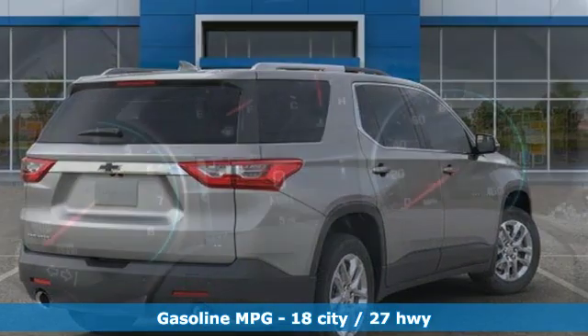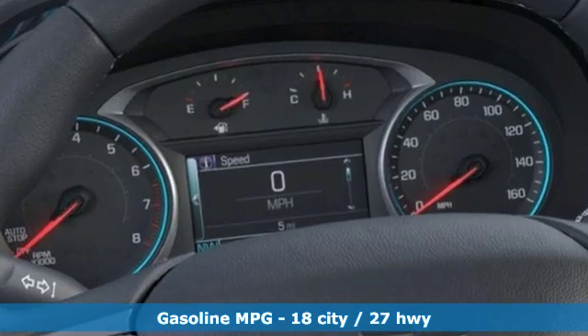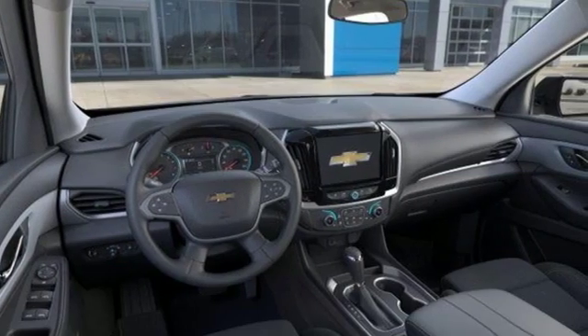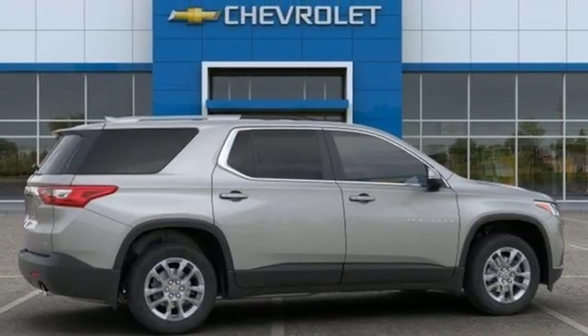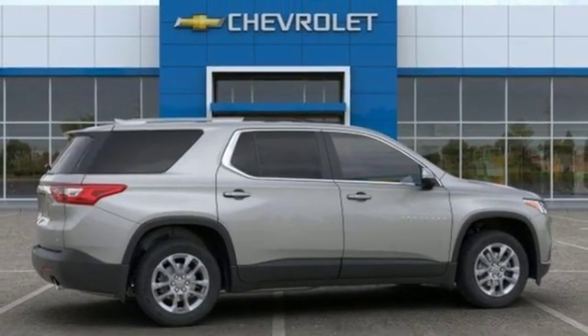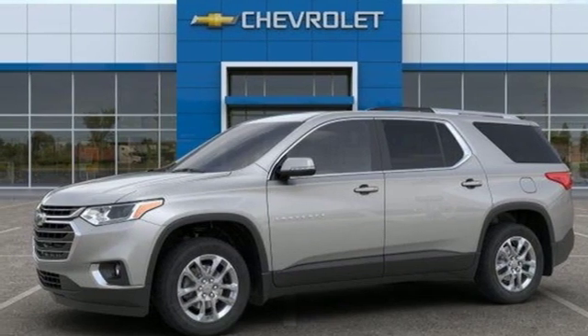V6 engine, dual zone climate control, streaming audio, rear parking sensors, front heated bucket seats, power heated mirrors, external memory control, active grill shutters, Wi-Fi hotspot, and automatic transmission. Hurry in today for a test drive.